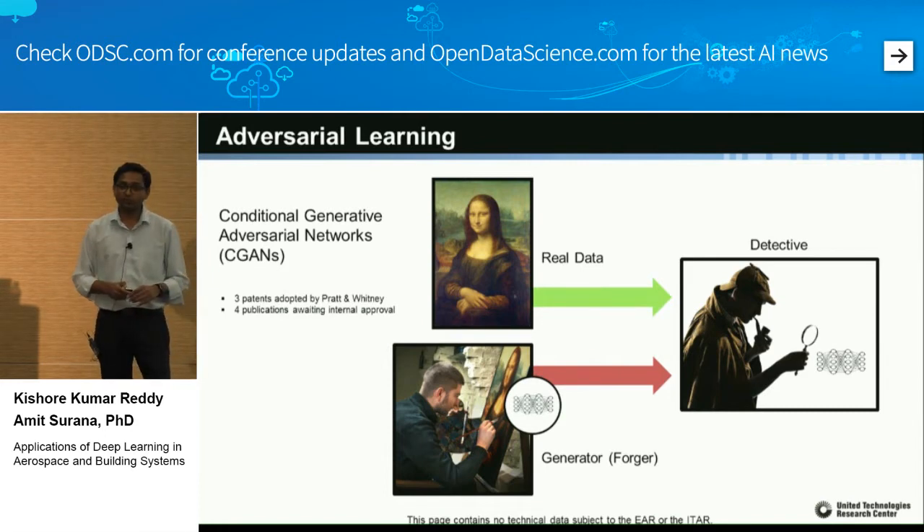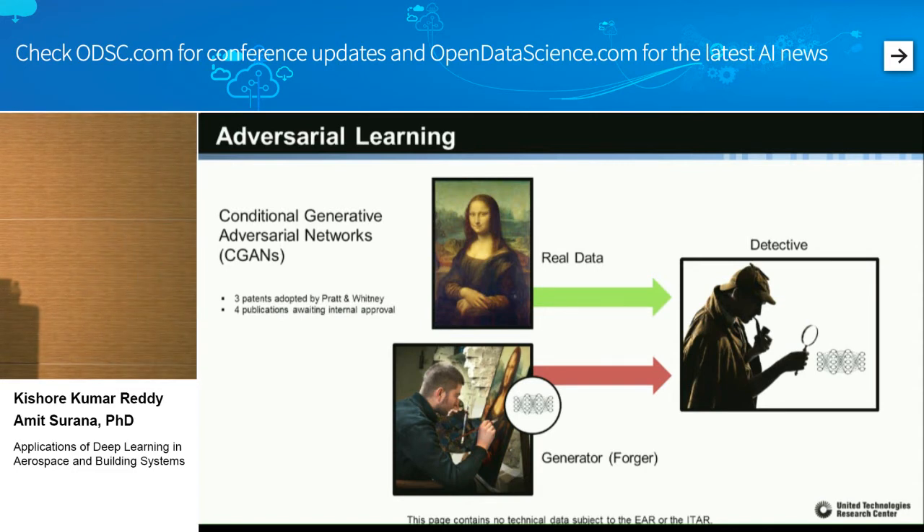In adversarial learning, you have a generator whose job is to generate realistic-looking images, and a discriminator whose job is to detect fake images — it has access to a real database. When the discriminator detects a fake image, that information is back-propagated to the generator, forcing it to get better at generating realistic images. As the generator improves, the discriminator must identify even more minute differences. If you let them play this game long enough, they reach an equilibrium. When I show these slides to our executives, they ask: how can we use this for aerospace and building systems?